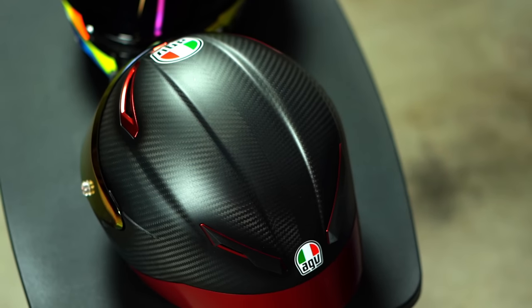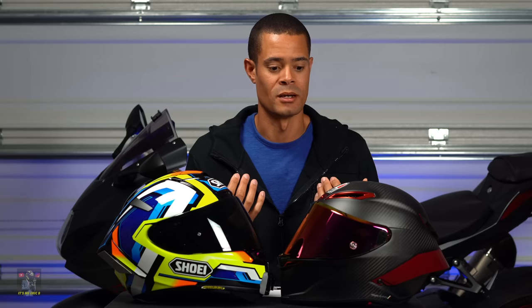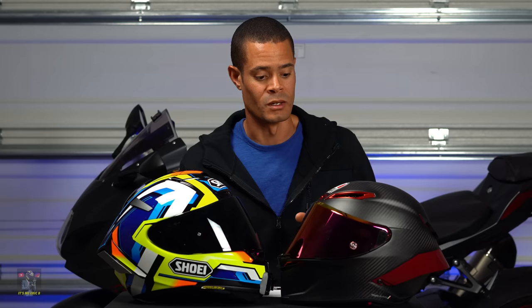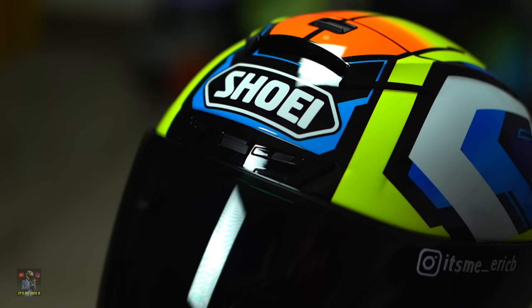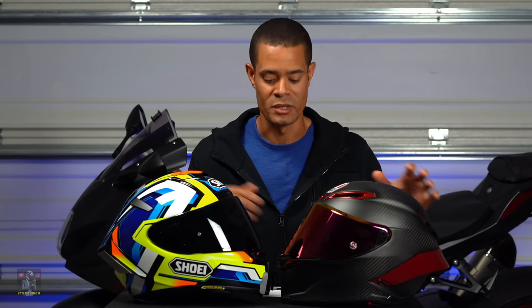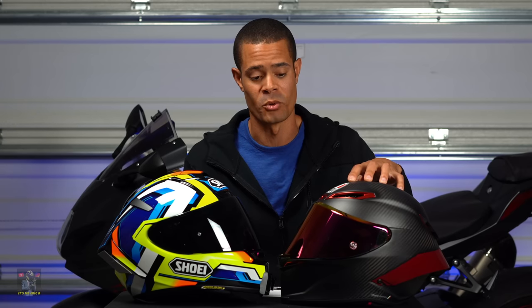I want to talk about the materials these are made out of, the wind noise, and the weight, starting off with the AGV. The Pista is a fully carbon shell, which is good because it's lightweight, but it produces a lot of wind noise — the helmet actually ships with earplugs. I typically wear earplugs with all my helmets when I ride, and with this one you definitely have to. For the Shoei it is a multi-layer fiberglass shell, so the wind noise is not going to be as bad as the AGV. Both are race helmets so they're going to be loud. As far as weight goes, the AGV comes in at 1,550 grams or 3.4 pounds, and the Shoei comes in at 1,750 grams or 3.8 pounds — I give the edge to AGV on weight.